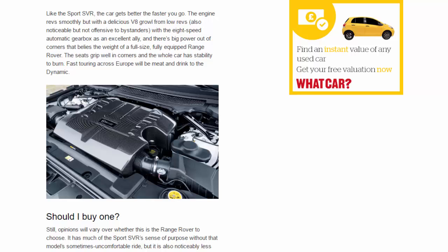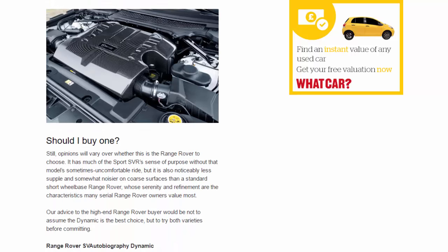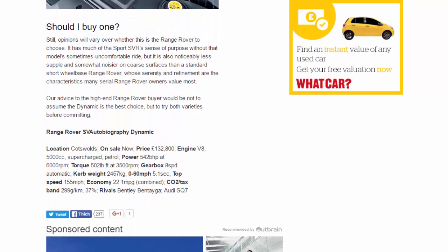Should I buy one? Opinions will vary over whether this is the Range Rover to choose. It has much of the Sport SVR's sense of purpose without that model's sometimes uncomfortable ride, but it is also noticeably less supple and somewhat noisier on coarse surfaces than a standard short-wheelbase Range Rover, whose serenity and refinement are the characteristics many serial Range Rover owners value most. Our advice to the high-end Range Rover buyer would be not to assume the Dynamic is the best choice, but to try both varieties before committing.